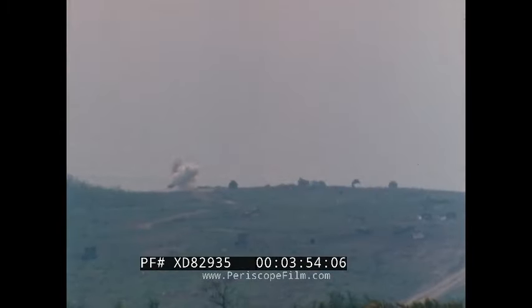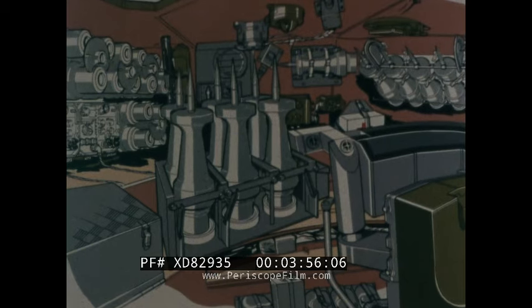The combustible charges eliminate the problems of disposal and toxicity normally associated with metal cases. The normal stowage mix of 52 rounds comprises 32 fin-stabilised APDS, 15 HESH and 5 other natures, although alternative mixes are possible to suit individual user requirements.